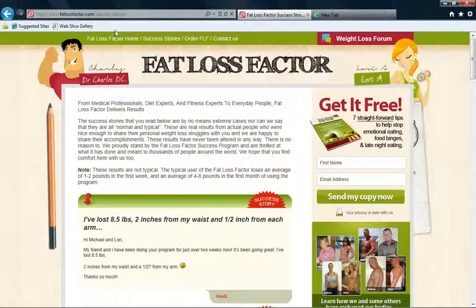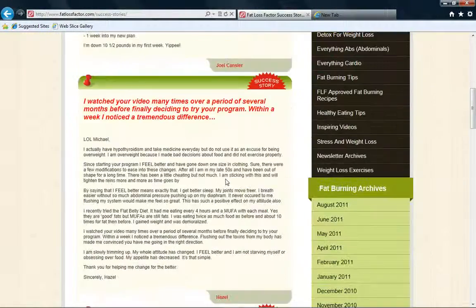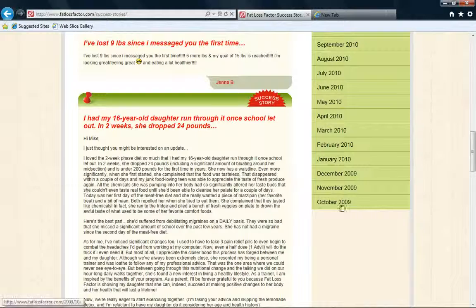Now, I'm looking at the fatlossfactor.com success stories link, and it's a lot of good information. Obviously, it's been around since October 2009.